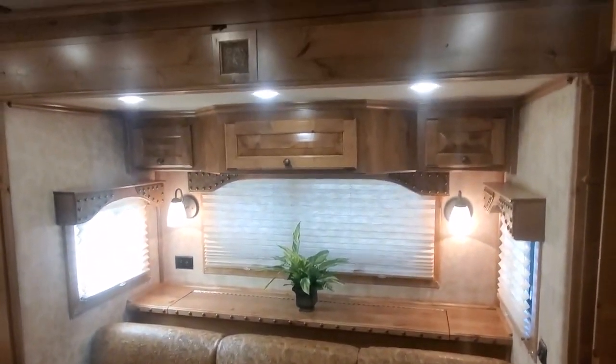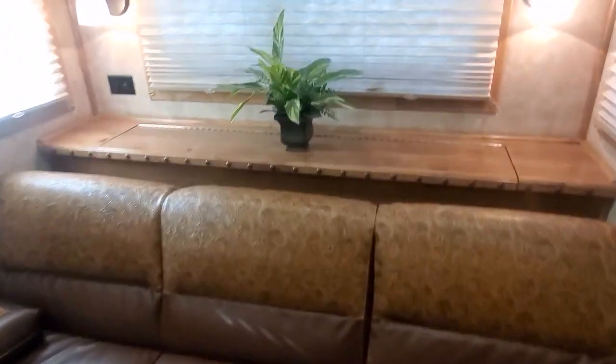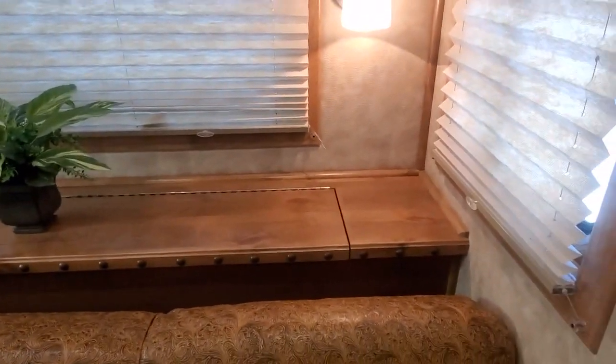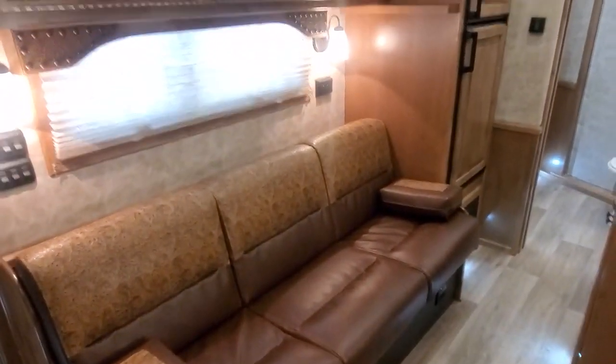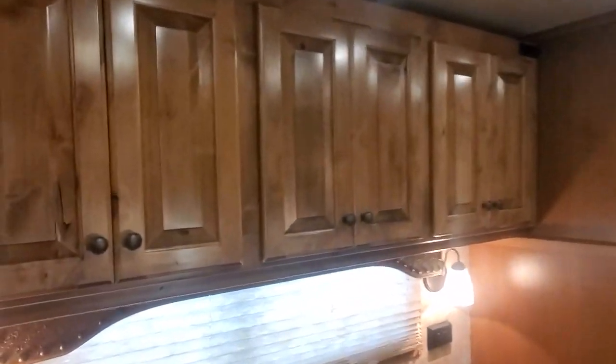They did two couches in this layout — you can do it with a couch and a dinette or double couches. When you do the couch and slide, you get this really nice storage box back there that holds a lot of stuff. Both couches will fold down and make a bed. They've also got the fold-down bunk on this trailer — drop those barrel bolts and pull the bed down. These will still function as cabinets if you just pull the mattress out.